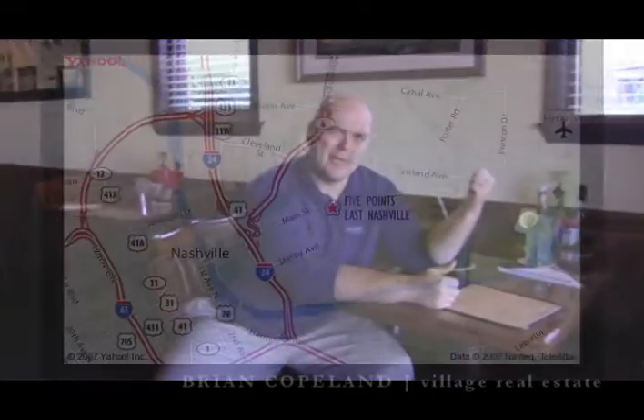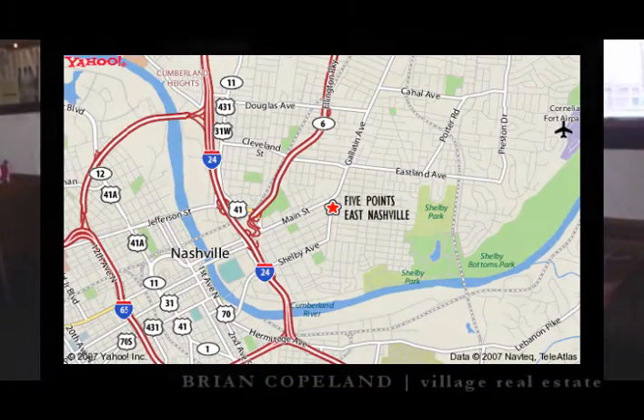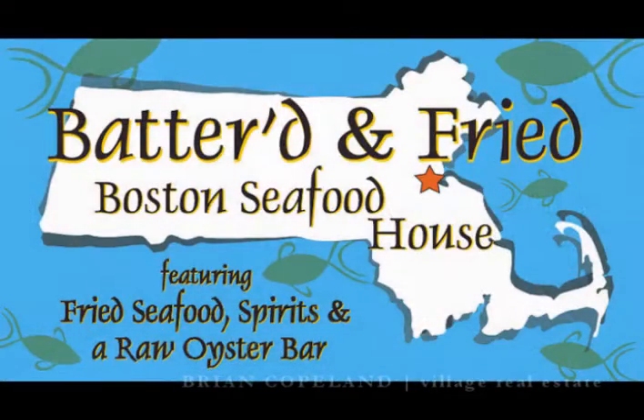Today we're at one of my very favorite restaurants here in East Nashville. It's an area called Five Points, which is literally east of downtown — if we look out that window right there we would see downtown immediately. This Five Points area is really hot in the East Nashville district. The restaurant we're at right now is called Battered and Fried, and they concentrate on Boston-style fried seafood. Let me just say it is to die for.